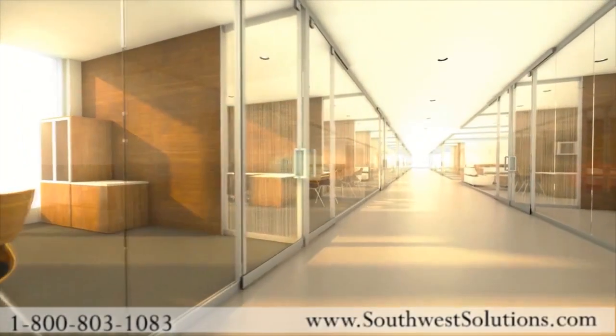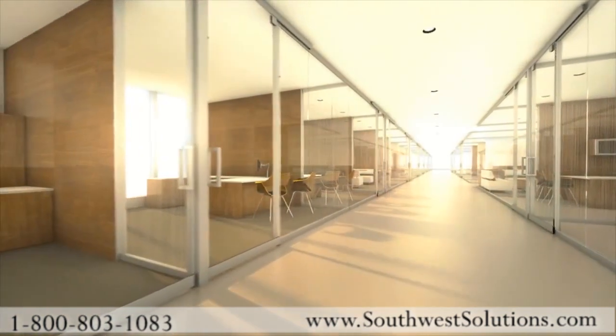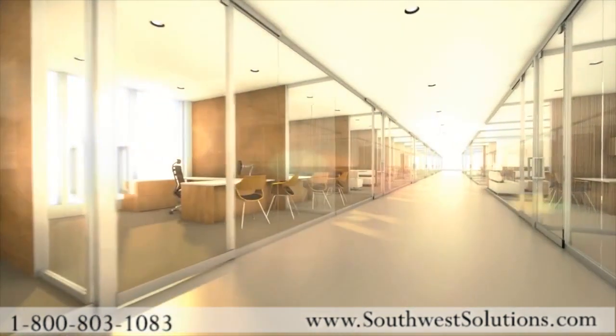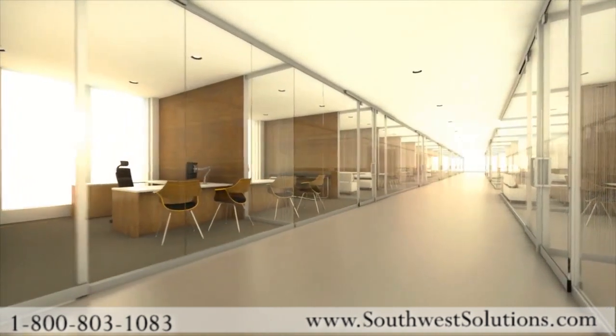In full form, Lightline offers unlimited runs of glass storefront, unobstructed by posts or supporting architecture. These continuous glass panels maximize the amount of natural daylight throughout an environment.